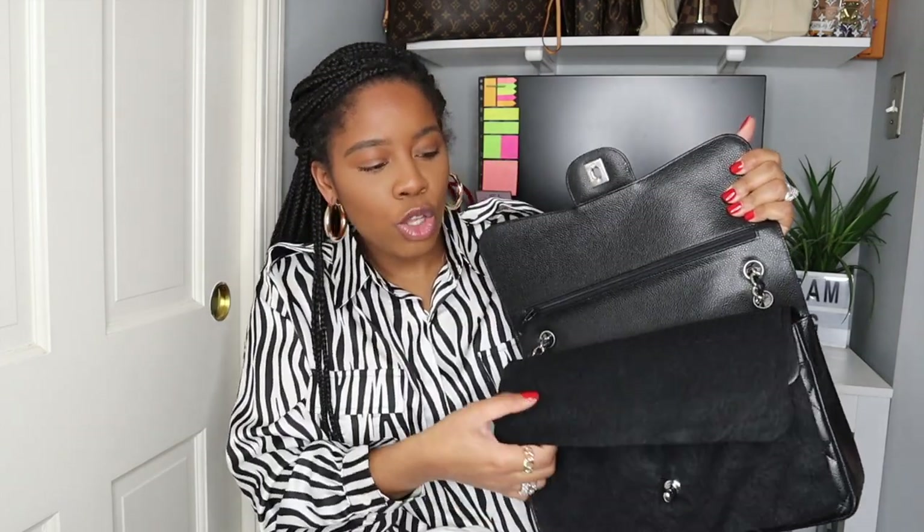This bag I would honestly wear every single day for multiple reasons — it's easy. I have the Chanel Jumbo and I feel like it's a little bit heavy. It's a little bit of work to get into because there are two flaps. Let me just show you. Here's my Chanel Jumbo — once you open it, that's not it. You have this, and then to get in you have to open the second flap, which I know seems quick, but it's still extra work.